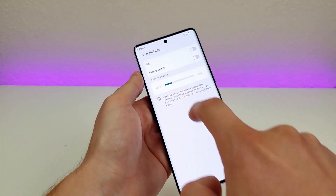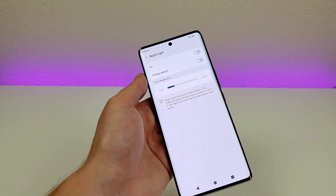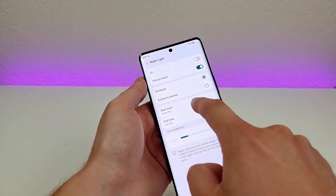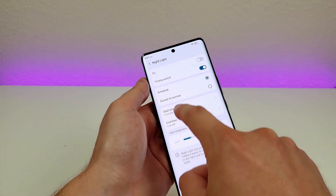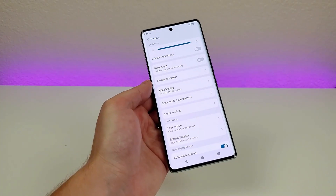We also have nightlight here. With nightlight, it'll make your screen amber, which makes it easier to read in dim light and might help you closer to bedtime. You can enable that, pick the time of day you want it to be, set a schedule, or have it activate and deactivate based on sunset and sunrise, or pick a precise time. Overall, that can be a very useful feature.